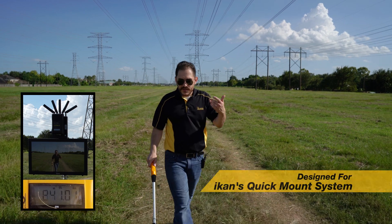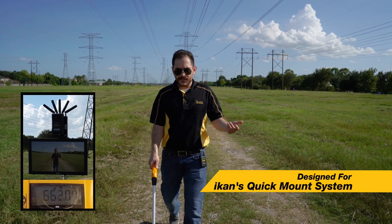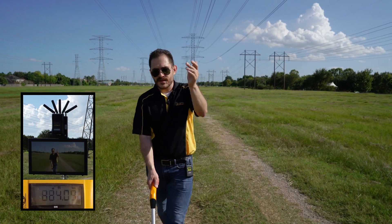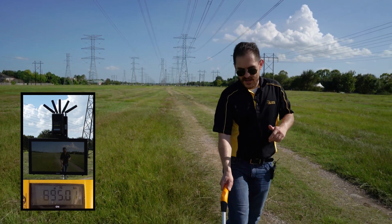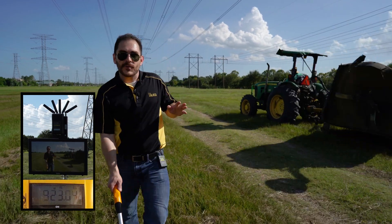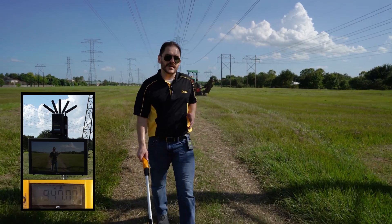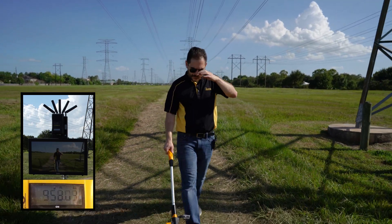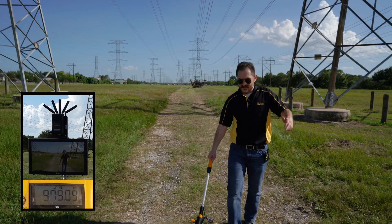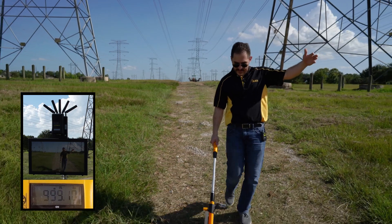We've also included the quick-mount system from ICANN, which makes it a lot easier to mount and use the Blitz system whenever and wherever you need it. We're going to move over a little bit because we have a tractor coming behind us — we're in Texas, so you never know what's going to happen. And there he goes. Right now we're at 900 feet... 920 feet... about to hit 1,000 feet, and we're still getting a signal on the monitor side. 960... 970... 980... and we're at 1,000 feet right now.